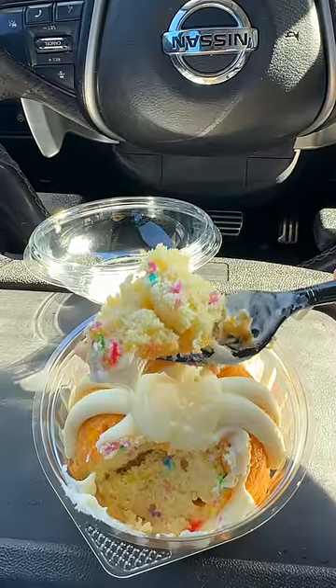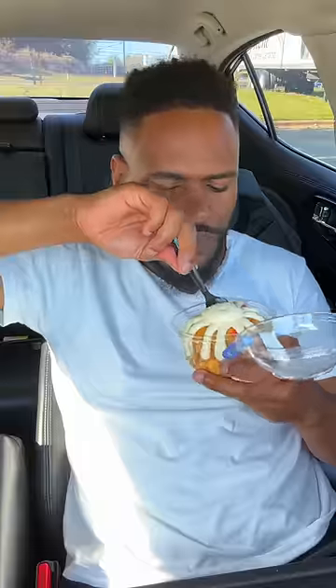Confetti cake. Got the frosting on the outside, right? On the inside, it's fluffy with the birthday sprinkles. Now I know that's also stuffed with frosting too. Looks like it's stuffed with frosting too. That's great.